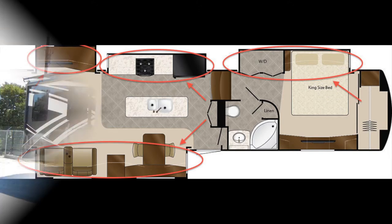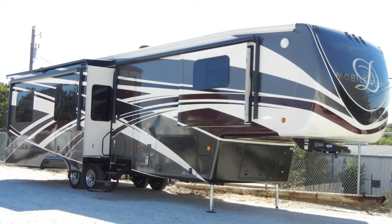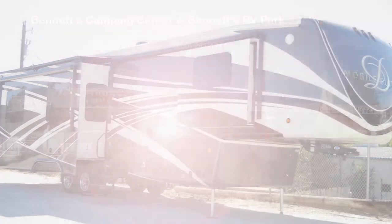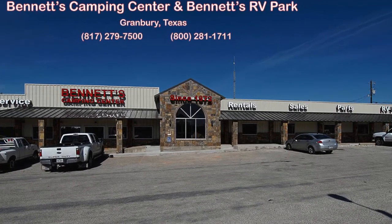We know you'll find this new 2016 Mobile Suites 41-RSSB4 deserves an up-close and personal look. So come by Bennett's Camping Center today, located in historic Granbury, Texas.